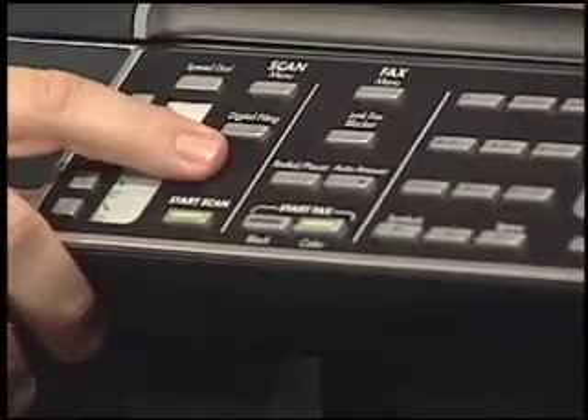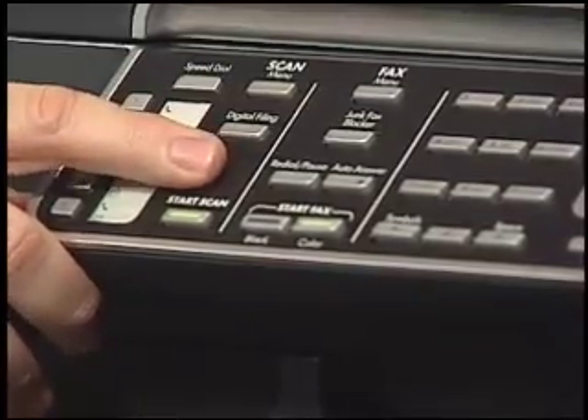I want to walk through the differences between the three different models of the all-in-one, starting with the base model, which has wired Ethernet networking and is designed to service up to about eight or nine computers on the network. Stepping up to the L7680, which we have here, they've added a larger scanning surface and a very cool feature called direct digital filing, which allows you to scan a document and send it to a folder on your network or to one of your computers. This model also has a duplexing attachment for printing on both sides of the page. The next model up goes from wired to wireless Ethernet built in, and also includes ReadIris Pro OCR software for scanning documents and converting them into text, plus a larger capacity paper tray — and it's still under $600.